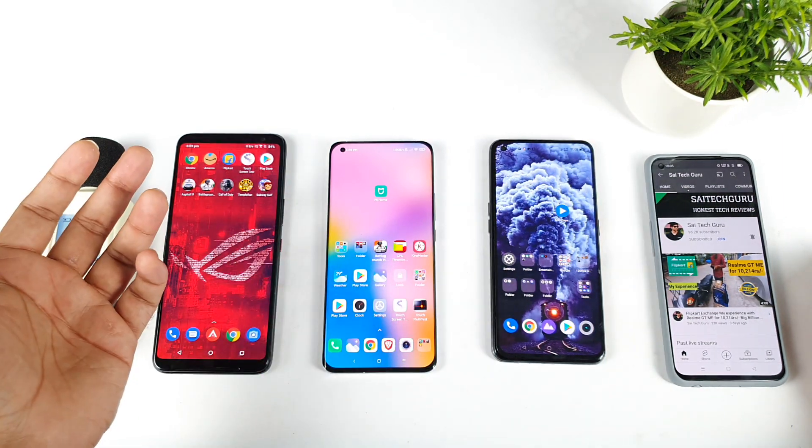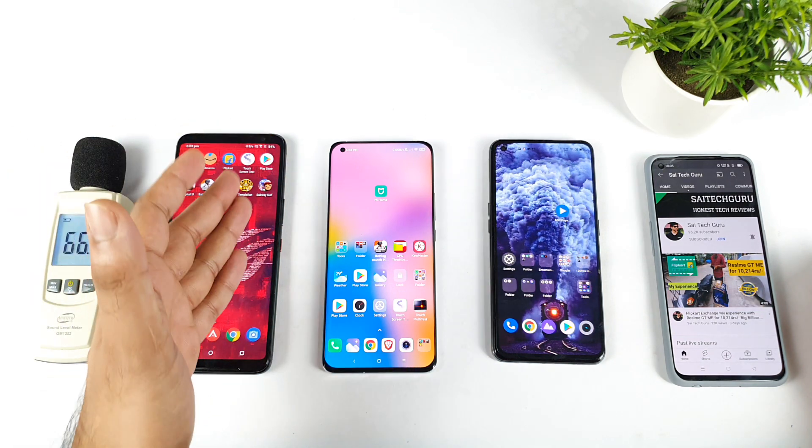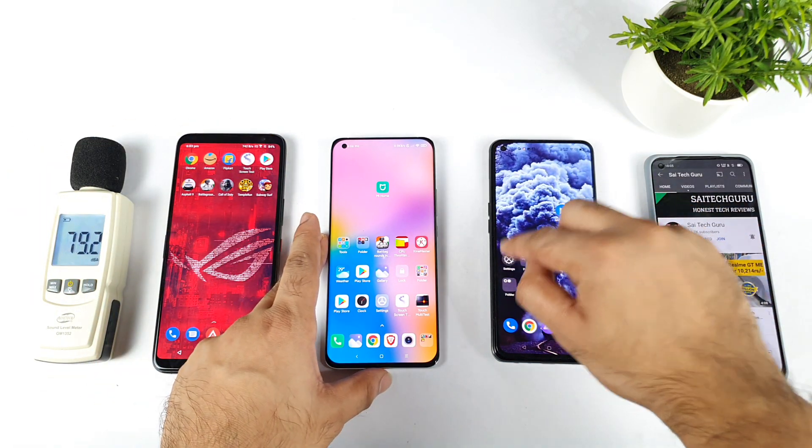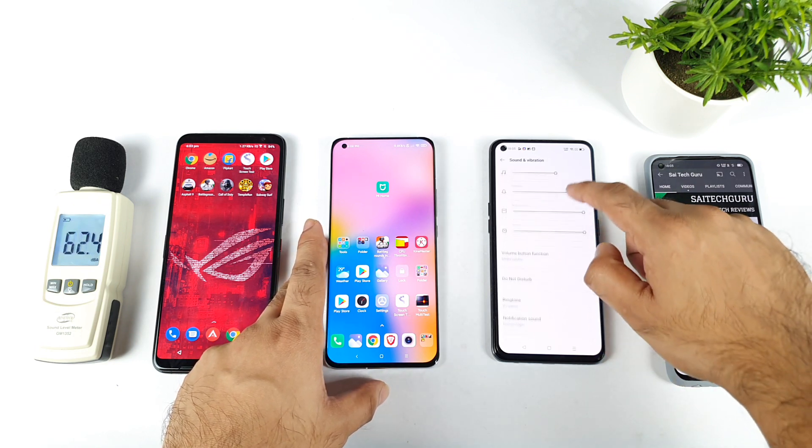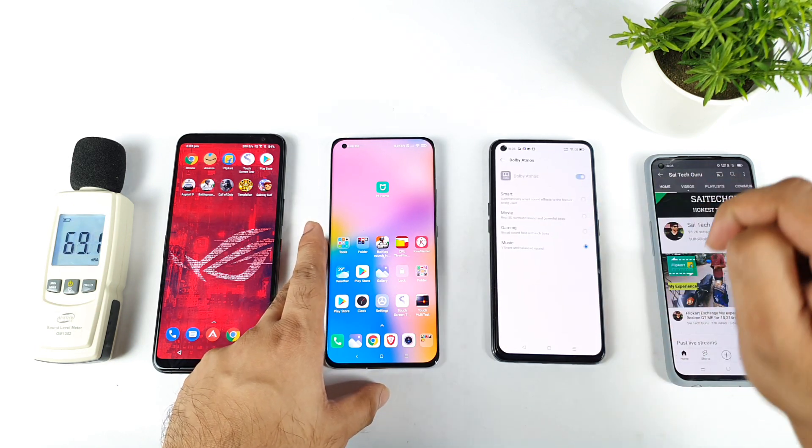Each phone has their own different kind of technology in terms of the volume output. For example, the Realme XM Max has got Dolby Atmos — let me just show you exactly in sound and vibrations, where you can actually see that Dolby Atmos is enabled.